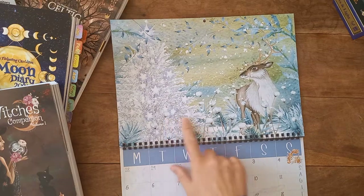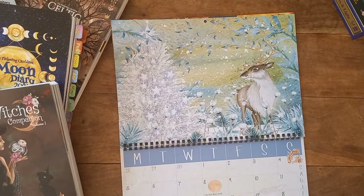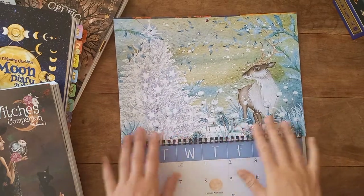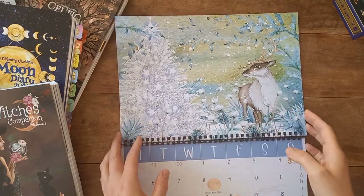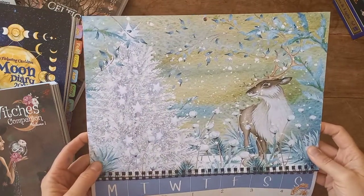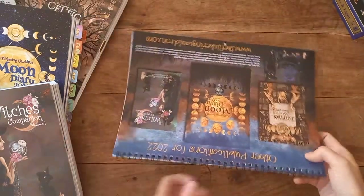For December we have a beautiful Christmas tree and stag image. For those not familiar, they also do Christmas cards — I bought the pack last year, just beautiful. So here's a hint at the sort of artwork you might get on their Christmas cards, so if you're interested, definitely go and have a look.